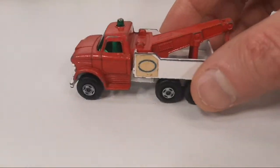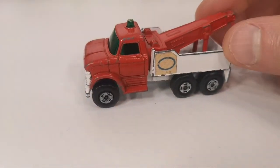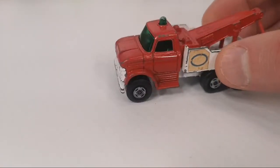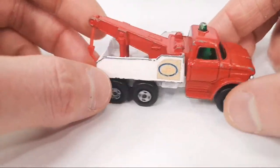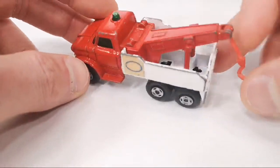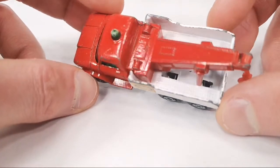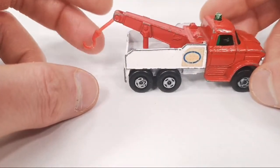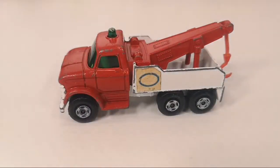Then we get to the Matchbox ones that were two euro. This is the version produced from 1970 to 1972, with this type of wheels. The ESSO stickers are still there but they are faded. The hook is still there — it seems a little bit stretched, but it's okay. It's in okay condition — everything is there, and that's what counts for me. Great addition to the wreck truck collection.